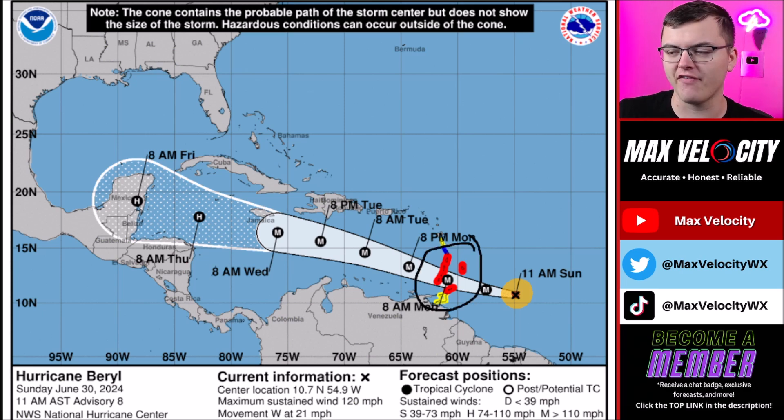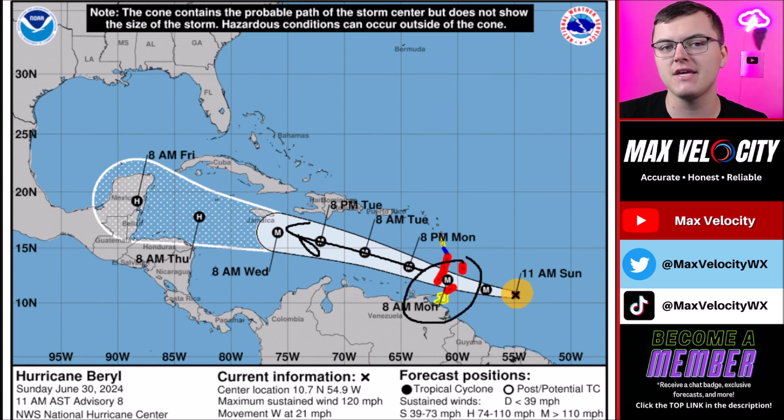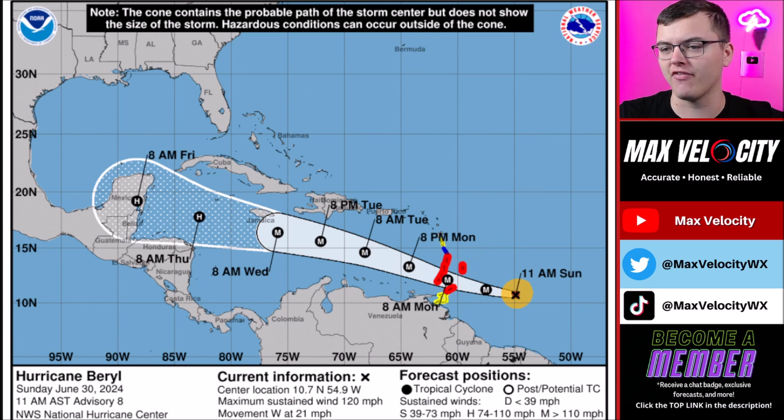Hurricane warnings are already in effect for many of the Lesser Antilles areas, like St. Lucia for example. As we go into Tuesday, it will continue moving westbound. One key note is that by Monday morning, that will probably be the peak of intensity at around 140 to maybe even up to 150 miles per hour sustained winds, depending on whether the structure can be maintained. If it can, it could make a run at a Category 5 hurricane.